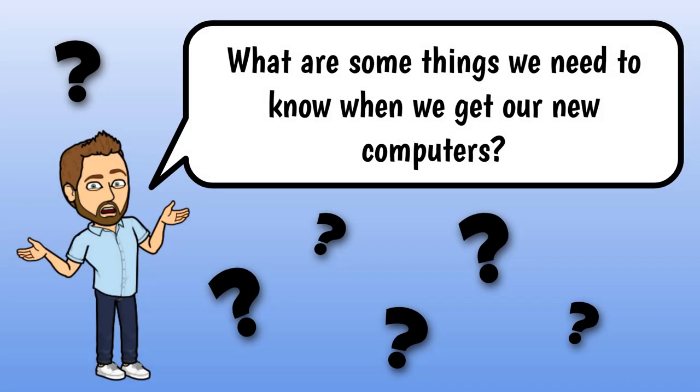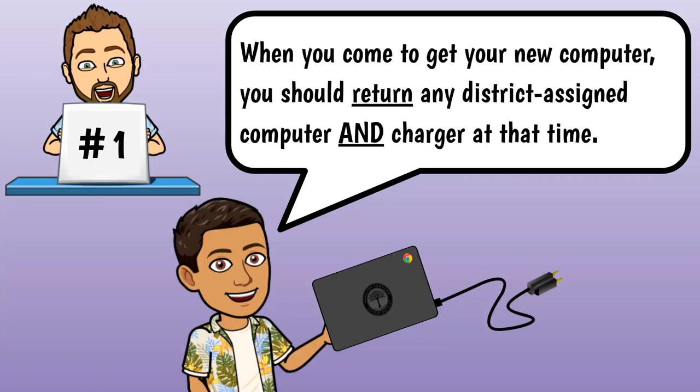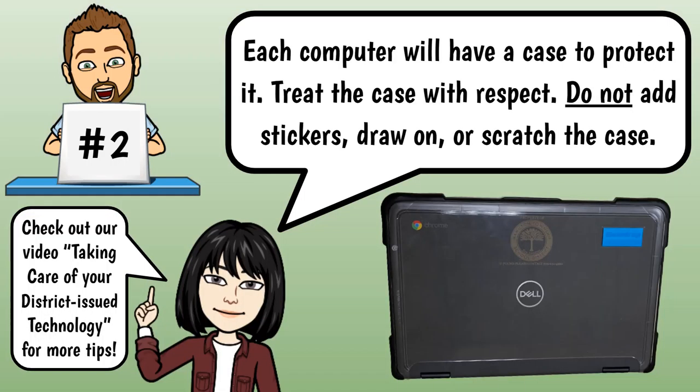What are some things we need to know when we get our new computers? Number one, when you come to get your new computer, you should return any district-assigned computer and charger at that time. Number two, each computer will have a case to protect it. Treat the case with respect — do not add stickers, draw on, or scratch the case. Check out our video, Taking Care of Your District Issued Technology, for more tips.